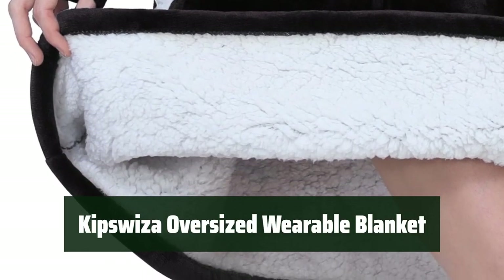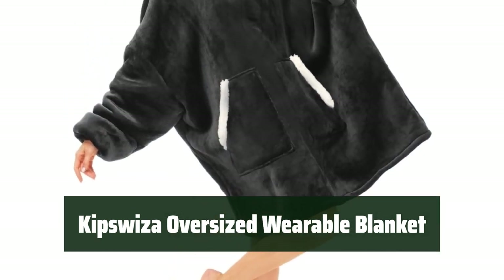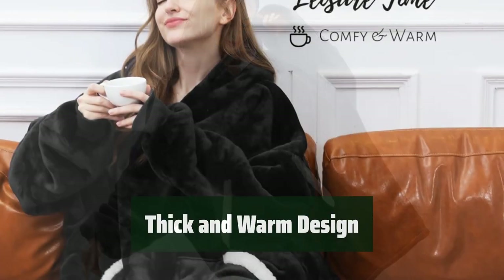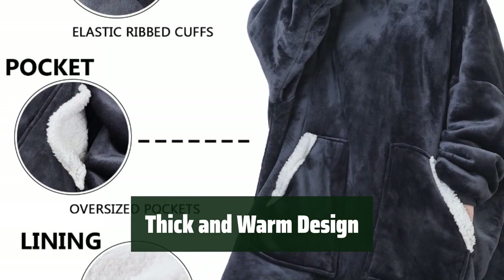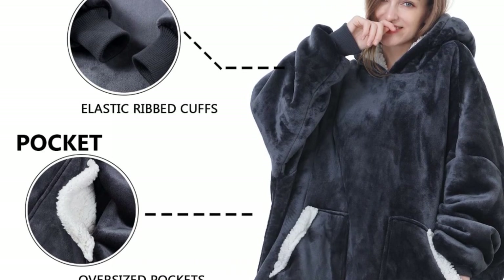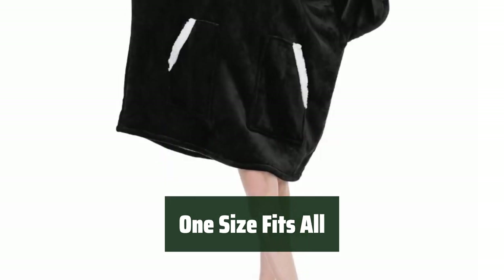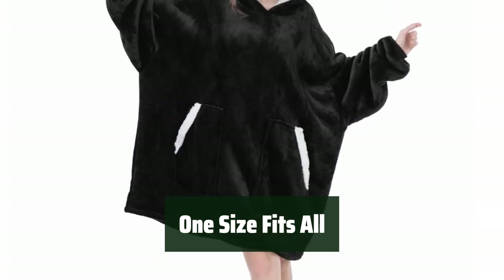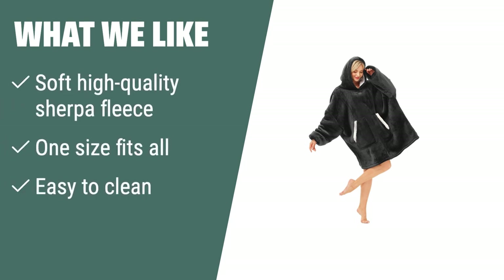Number 4. Stay warm and cozy with this oversized wearable blanket made of high-quality sherpa fleece. Suitable for adults and teens, it's perfect for watching TV, playing games, or traveling. The soft texture and oversized design provide extra warmth in cold weather, making it the perfect gift for various occasions. It's easy to clean and available in different colors. This hoodie blanket suits men, women, and teenagers and fits a variety of sizes — ideal for camping, working on a laptop, or attending sports events and concerts. The soft high-quality sherpa fleece provides warmth and comfort for all sizes and shapes.